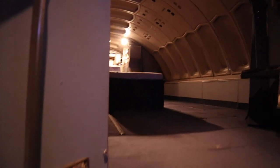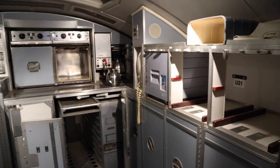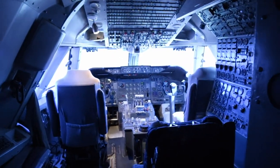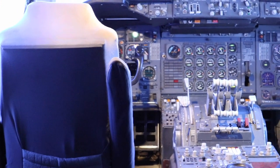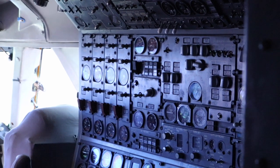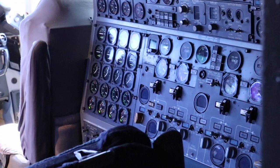Up here was your first class lounge and bar area, also known as the Captain Cook Lounge area. However, the airline soon realized giving away free drinks wasn't making any money for them. So when they removed first class from downstairs, they removed the lounge and bar area from up here. In the flight deck, the pilot sat on the left, first officer on the right, and behind them you had the flight engineer. In the flight deck: 900 buttons, dials and switches — but over half of those were circuit breakers.